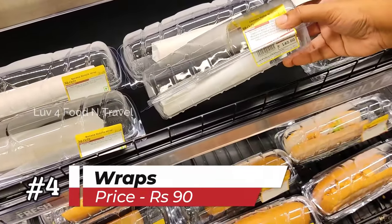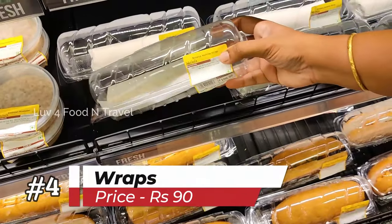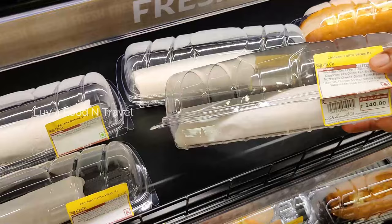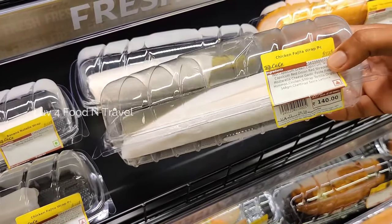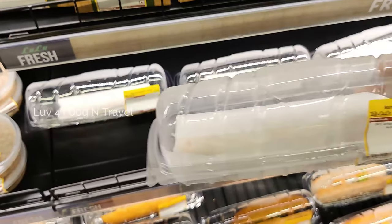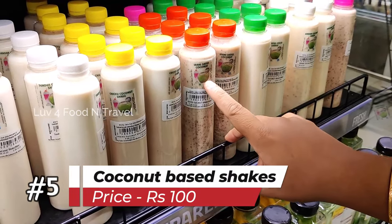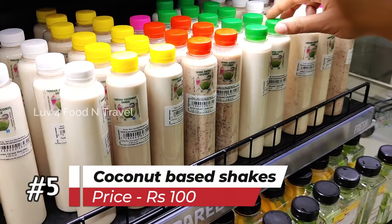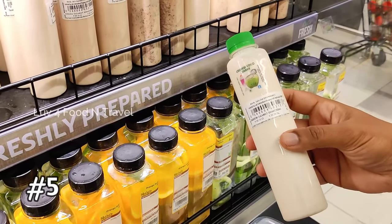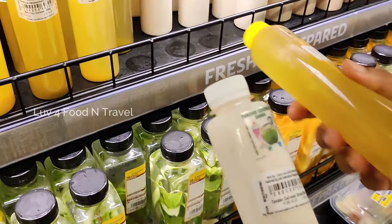If you are a fan of wraps, Lulu has options even in them. Banana Nutella Wrap and Chicken Fajita Wrap are priced at Rs 100 and Rs 140 respectively. Banana Nutella Wrap was something new and so I decided to buy one. There was also a collection of coconut-based juices for Rs 100, with multiple options like Irani Dates Coconut, Pine Chilli Coconut, Tender Coconut Shake and many more.